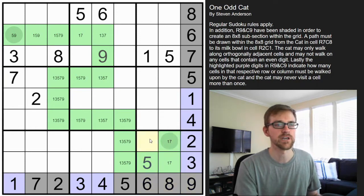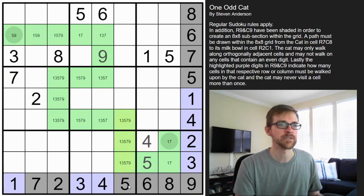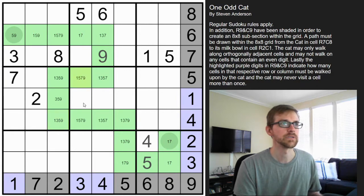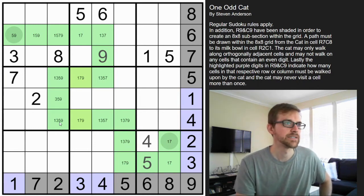We can finish this box off because we have just one digit left — that must be a four. These can't be fives because of the five down there. This can't be a three either — there's a three over there. This can't be a one because of that one. None of these can be sevens because there's already a seven in the box. These can't be fives because there's already a five at the top. That's it for cleaning up the odd digits.